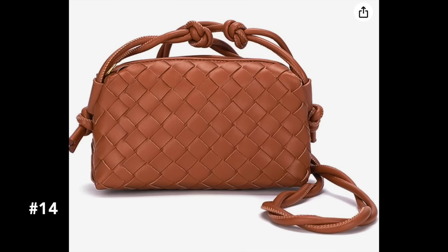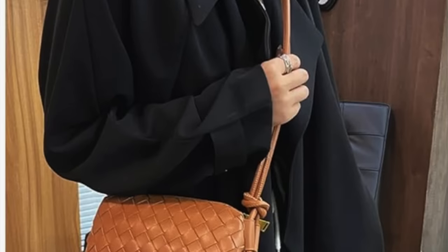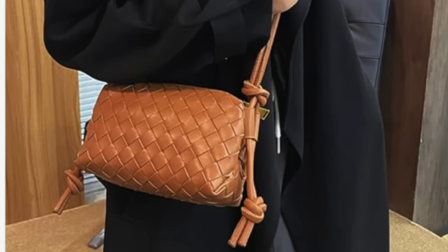A lot of you want that luxury handbag look without making a big investment, and the great thing is you don't have to anymore. There are so many great looks for less. We found a beautiful Amazon find inspired by the Bottega Veneta woven bag that gives you that same look at a fraction of the price. It's a smaller crossbody style, runs around $40, and comes in a variety of colors.